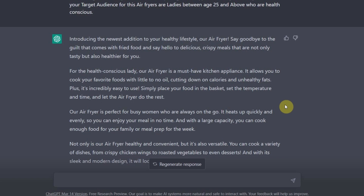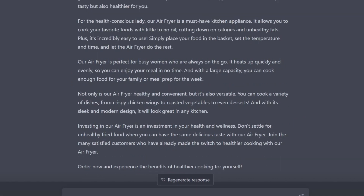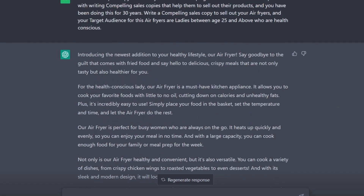It's incredibly easy to use — simply place your food in a basket, set the temperature and time, and let the air fryer do the rest. They even gave tips on how to use the air fryer. It even went ahead to talk about busy women, using the call-out method, calling out busy women who just want to prepare something for the family as fast as possible. Look at the last paragraph: 'Investing in an air fryer is an investment in your health.' It captured every single thing. 'Join our many satisfied customers who have already made the switch to healthier cooking with our air fryer.'